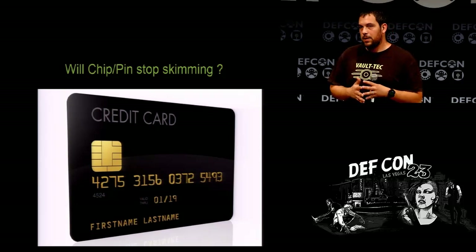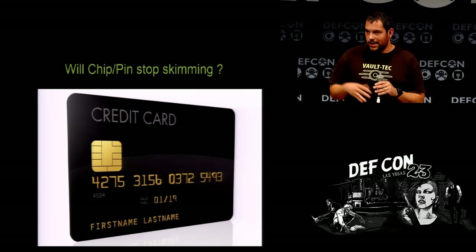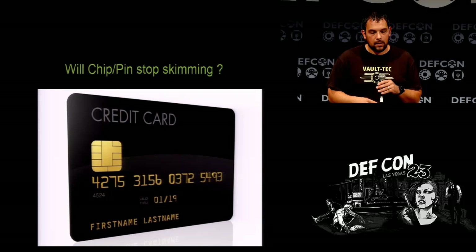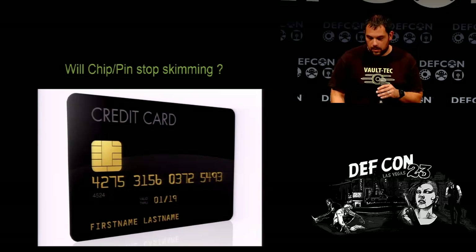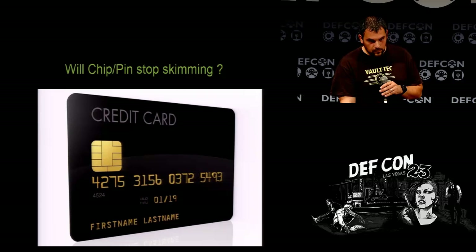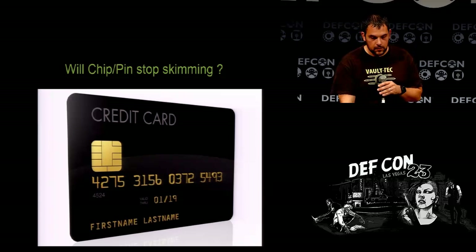Is chip and pin going to stop it? For the most part, if it's set up correctly. There are some replay attacks — a couple of guys out of England did a replay attack locally in a store. With chip and signature, it's pretty much the same as before. It's all about getting people to properly implement it and getting it to roll forward. I honestly don't think it will stop it until people properly implement it.